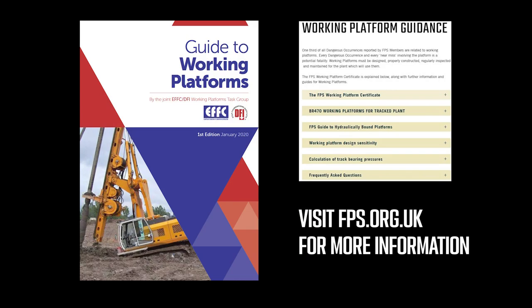Thank you for watching this video. For more information, please visit the FPS website.